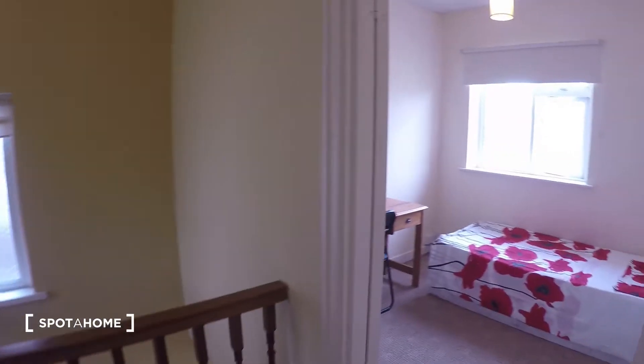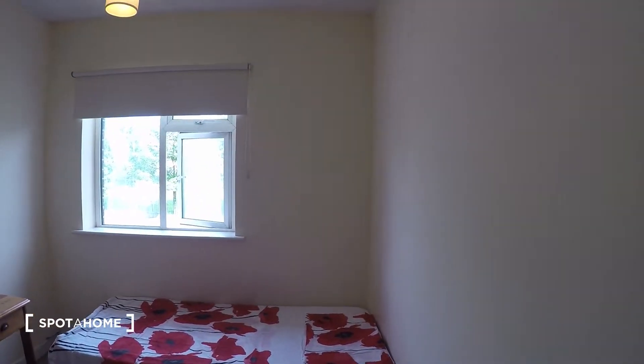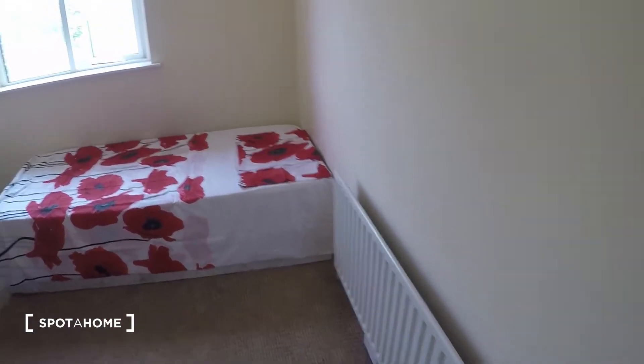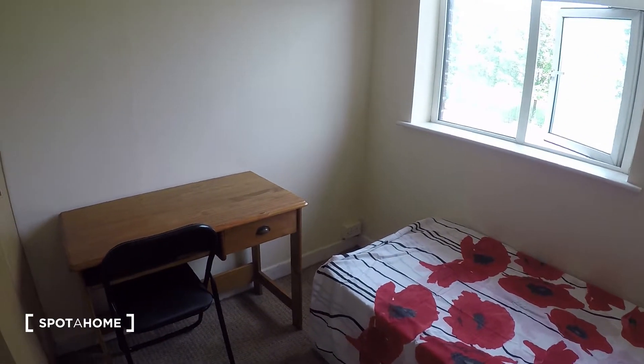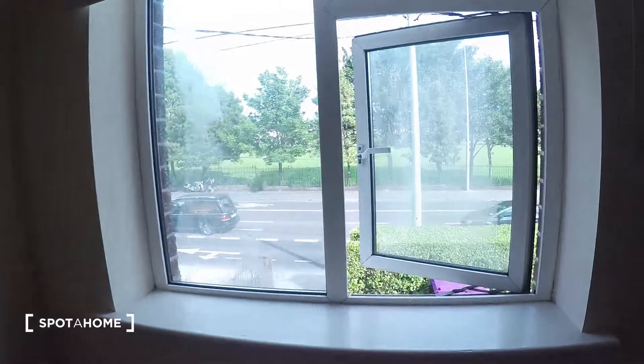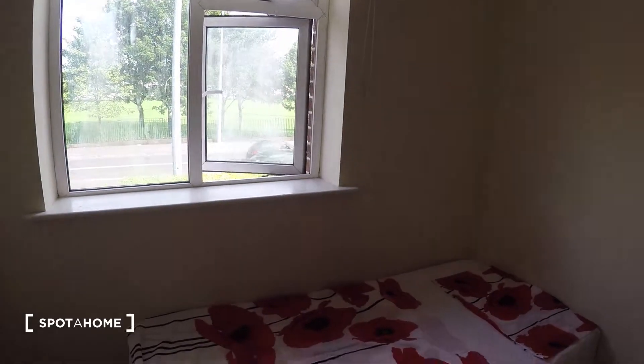Last but not least, we have bedroom number seven. Bedroom number seven has one single bed, the heater is right here next to the bed, a desk, and a nice big wardrobe. The window leads to the front of the house. That is all for now — thank you very much for watching. If you have any further questions or queries, just send us an email and we'll get right back to you. See you next time, bye!